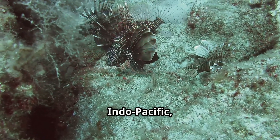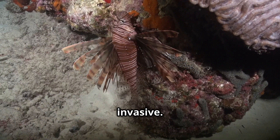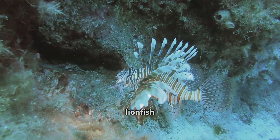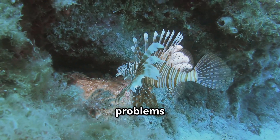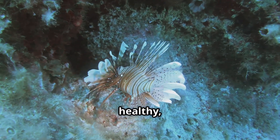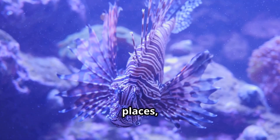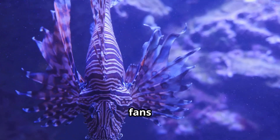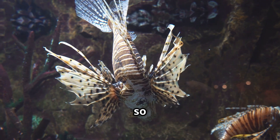Lionfish are native to the Indo-Pacific, but now you can find them in the Atlantic and Caribbean, where they're considered invasive. They were likely introduced by accident, and now they're spreading fast. In new places, lionfish eat lots of little fish and have no natural enemies, which can cause problems for coral reefs — they gobble up young fish that are important for keeping reefs healthy, and their numbers keep growing. Even though lionfish are troublemakers in some places, they're really cool to look at. Their movements are mesmerizing, and their fins ripple like delicate fans as they swim.